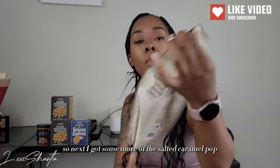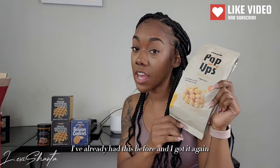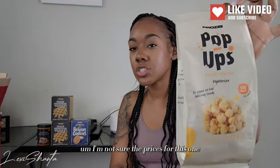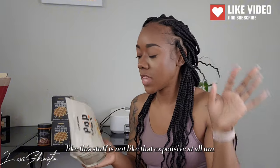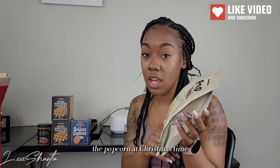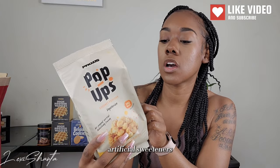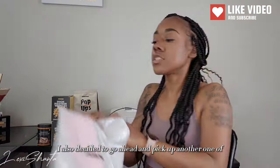Next I got some more of the salted caramel popcorn — they call them 'Pop Up' — it's gourmet vegetarian popcorn. This kind is so good; I've had it before and got it again. This is what it looks like. It reminds me of the popcorn at Christmas time that comes in the tin cans. The only thing is this one is free from aspartame, artificial sweeteners, coloring, preservatives, and palm oil — so a little healthier.